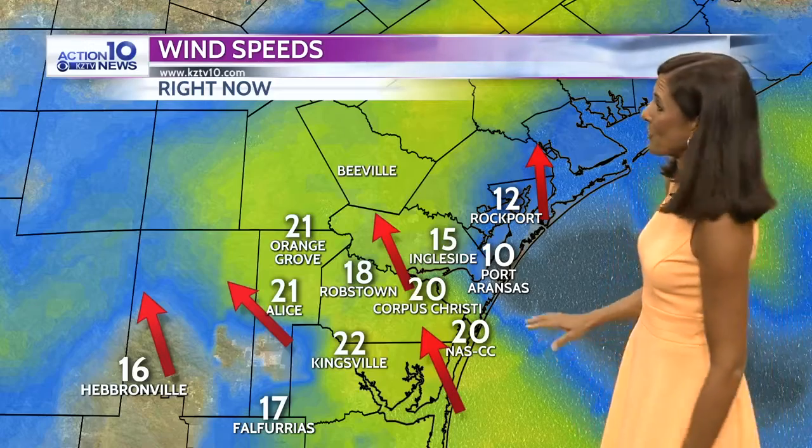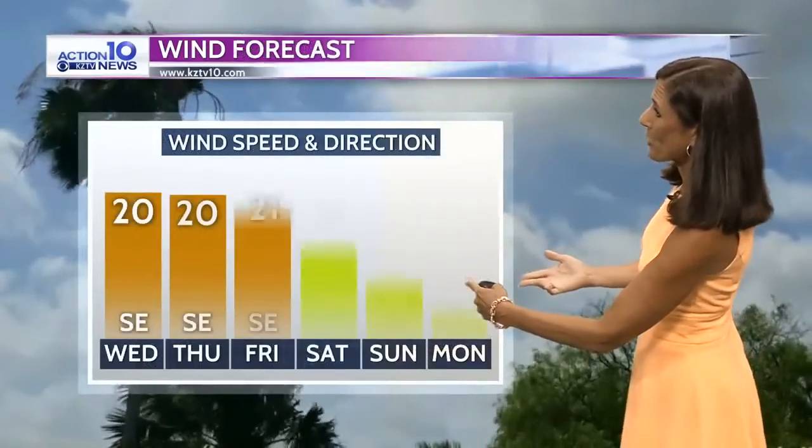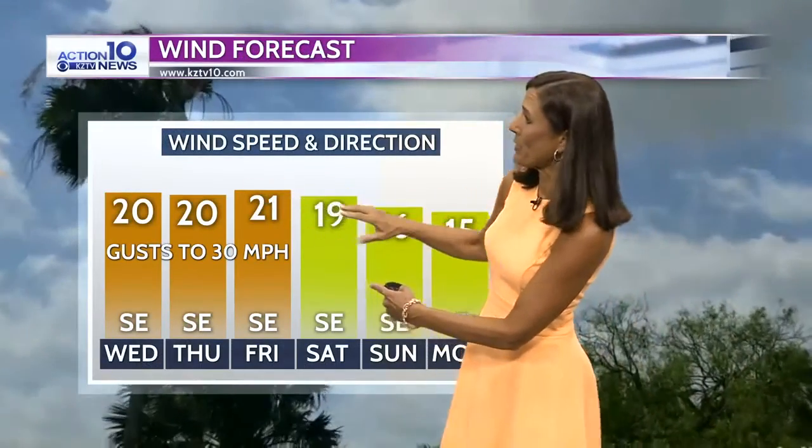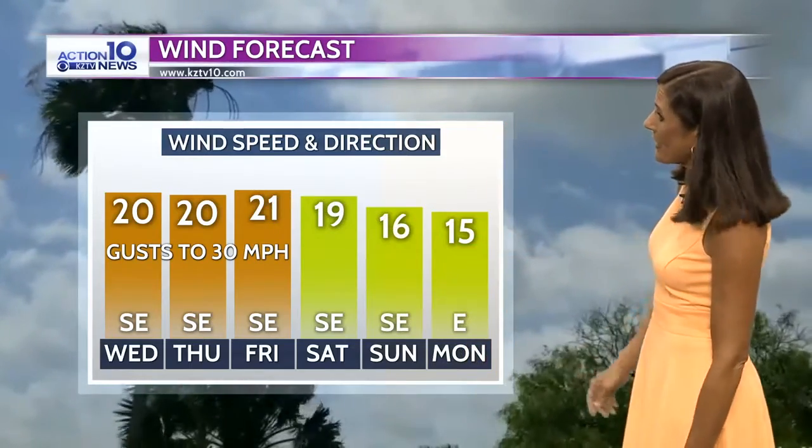The wind is around 20 miles an hour — a good breeze blowing out there today. I saw gusts as high as 30 this afternoon, and I do expect more of that tomorrow. In the wind forecast, you can see it continues all the way into the weekend, starting to come down a little bit by Sunday and Monday as that wind starts to shift to the east.